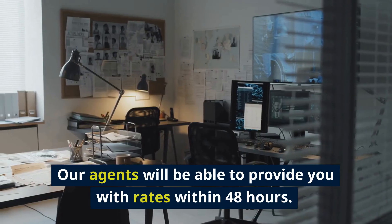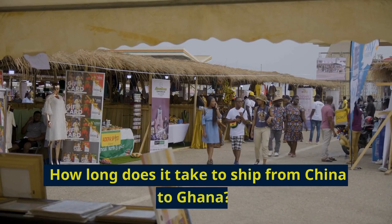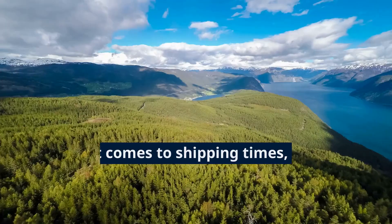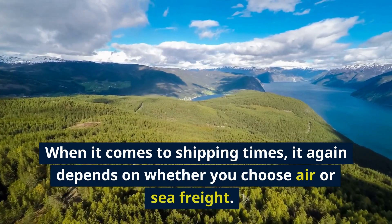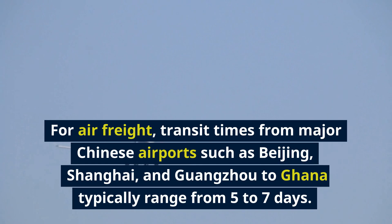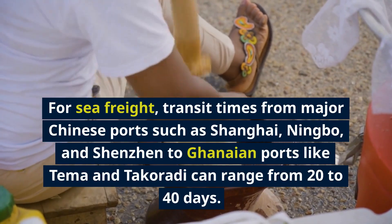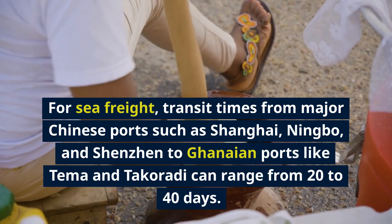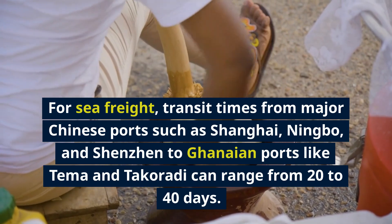Our agents will be able to provide you with rates within 48 hours. How long does it take to ship from China to Ghana? When it comes to shipping times, it again depends on whether you choose air or sea freight. For air freight, transit times from major Chinese airports such as Beijing, Shanghai, and Guangzhou to Ghana typically range from 5 to 7 days. For sea freight, transit times from major Chinese ports such as Shanghai, Ningbo, and Shenzhen to Ghanaian ports like Tema and Takoradi can range from 20 to 40 days.